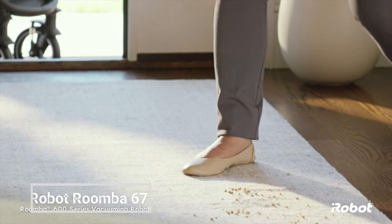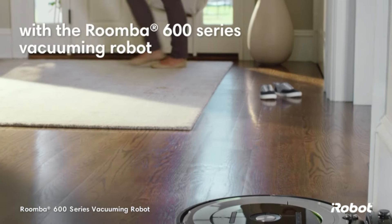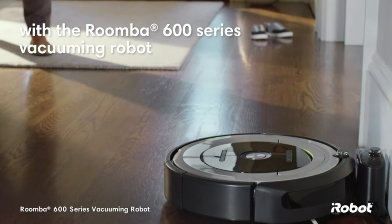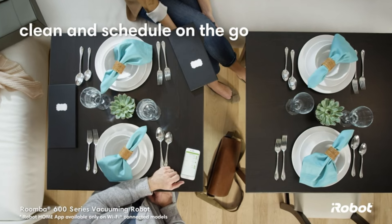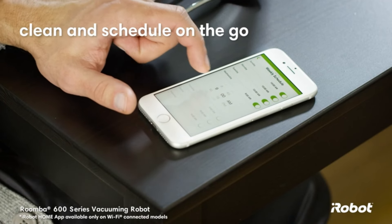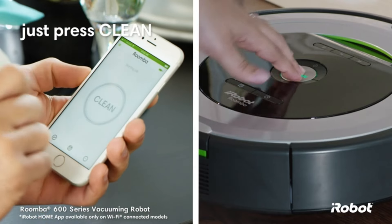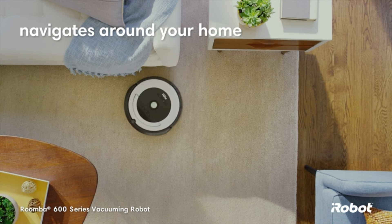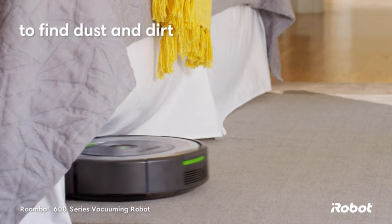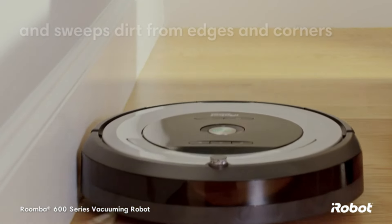The iRobot Roomba 675 Robot Vacuum is a powerful and versatile cleaning machine that can make your life easier. With its advanced navigation system, it can clean your home efficiently and thoroughly. The iRobot Roomba 675 also has a powerful suction motor that can pick up dust, dirt, and debris from all types of floors. It can be controlled with the iRobot Home app so you can start, stop, and schedule cleaning jobs from anywhere.